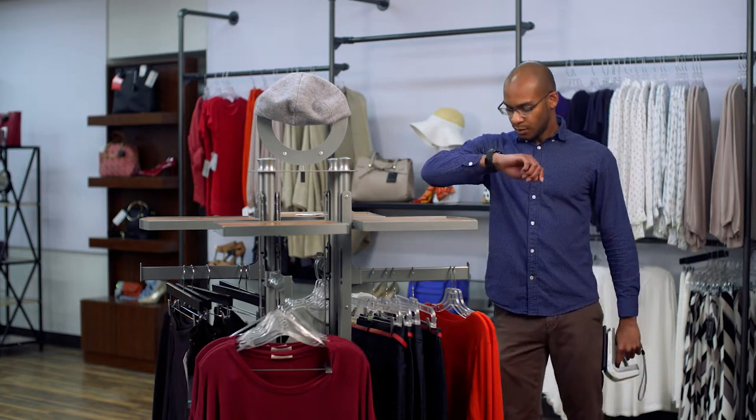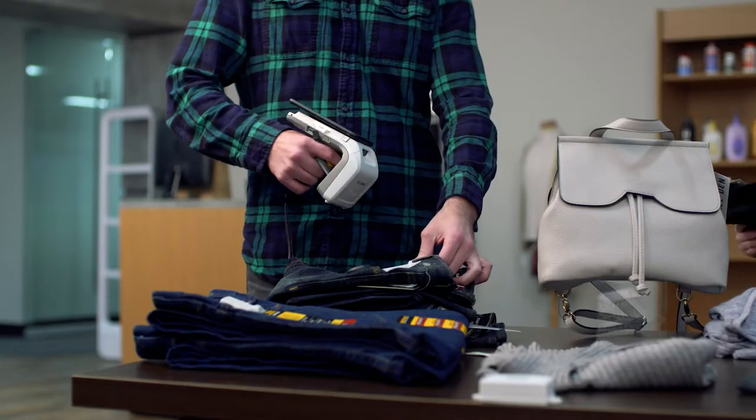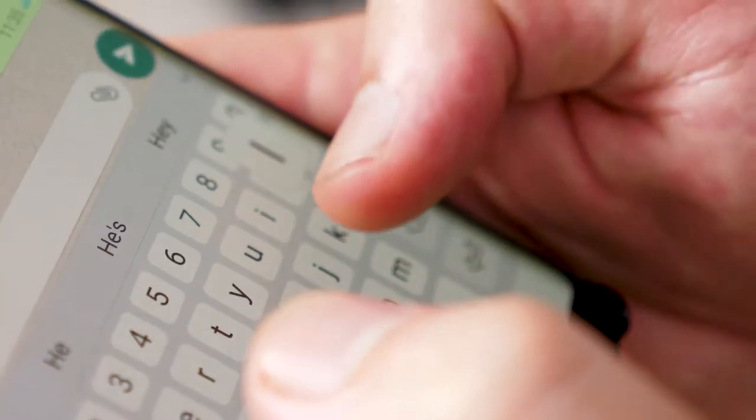Associates can sometimes forget and not carry out scans, or they don't complete the scanning accurately. Associates can also be distracted from scanning tasks, and sometimes with high turnover of staff, training can be an issue.